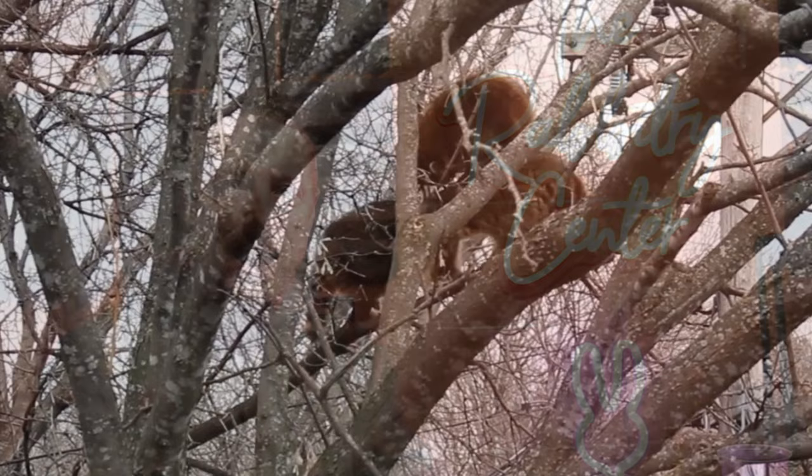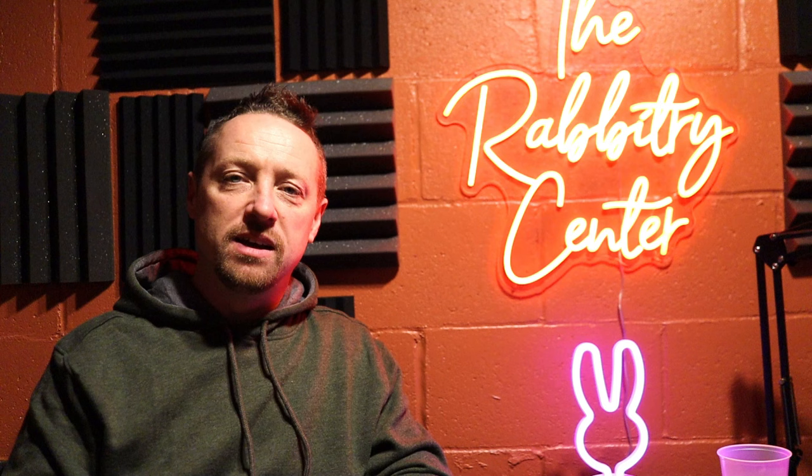We've lost chickens to hawks, and raccoons are really bad where we live. We make sure everything's locked up and we burrow down our cage wire, because not just predators coming in — your rabbits love to burrow in the summertime. They'll burrow down where it's cold because they're so prone to heat stress and heat stroke. A lot of times people don't burrow down their cage wire surrounding, and the rabbits will escape.